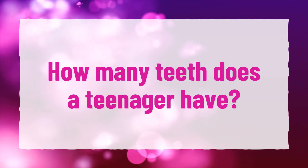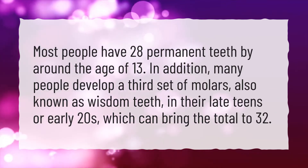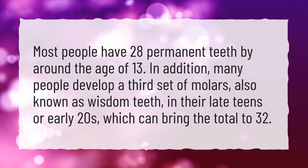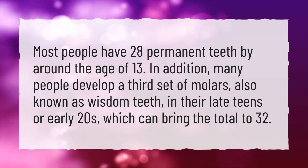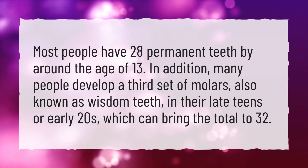How many teeth does a teenager have? Most people have 28 permanent teeth by around the age of 13. In addition, many people develop a third set of molars, also known as wisdom teeth, in their late teens or early 20s, which can bring the total to 32.